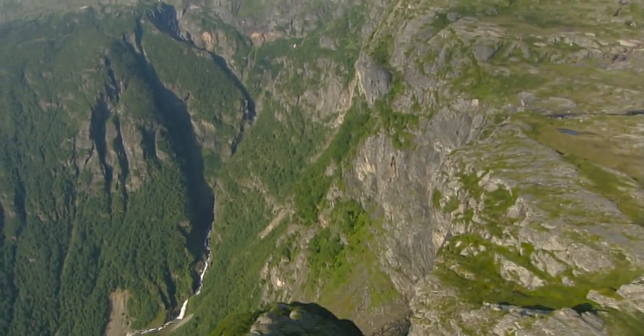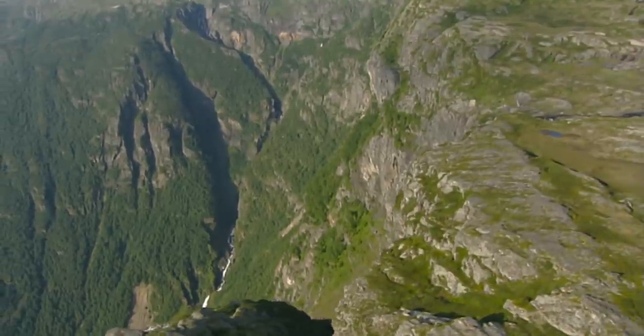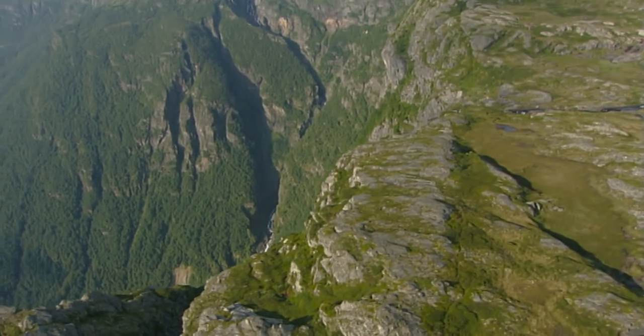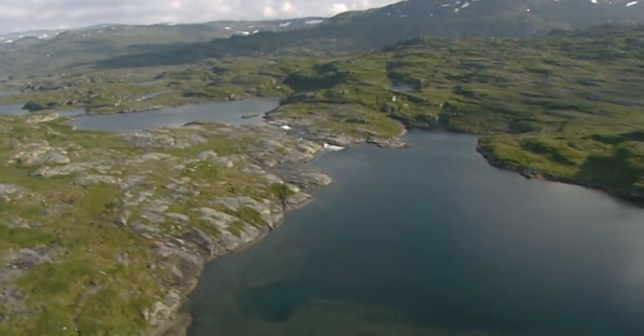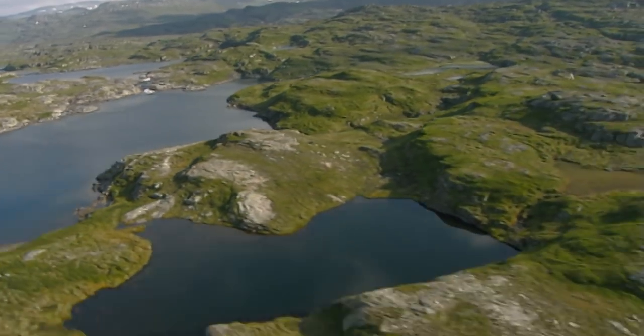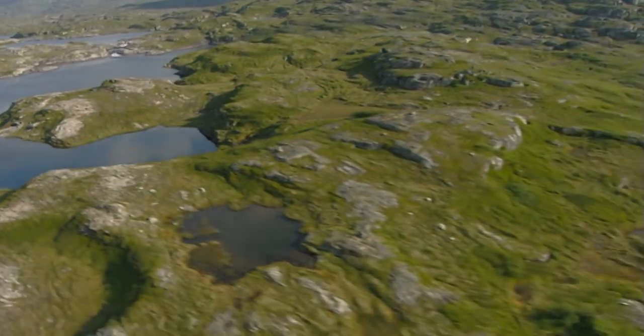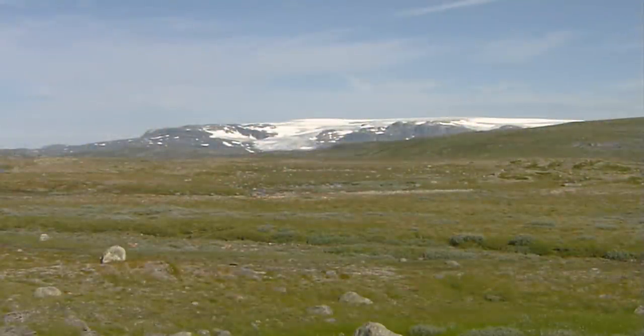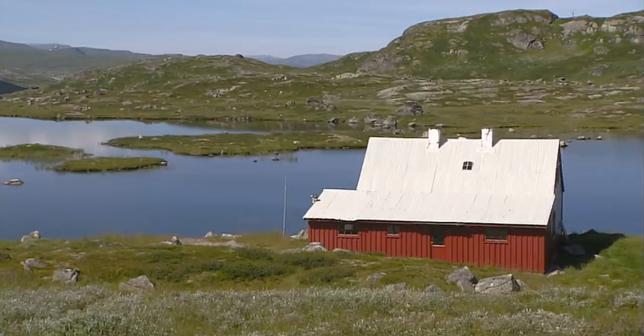The Hardanger Vidda is Europe's largest high plateau, spreading out over nearly 8,000 square kilometers. Since 1981, the Hardanger National Park takes up about 3,500 square kilometers of that area. The glaciers of the Ice Age carved out the plateau, resulting in its current form — an ideal place for hiking.